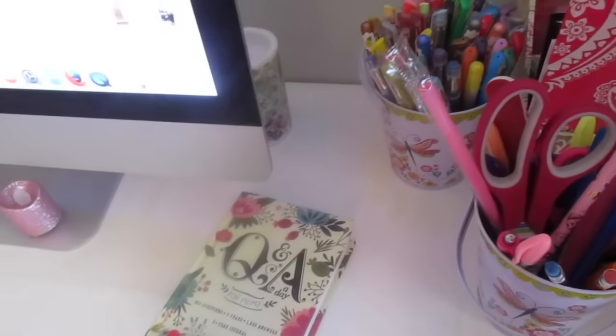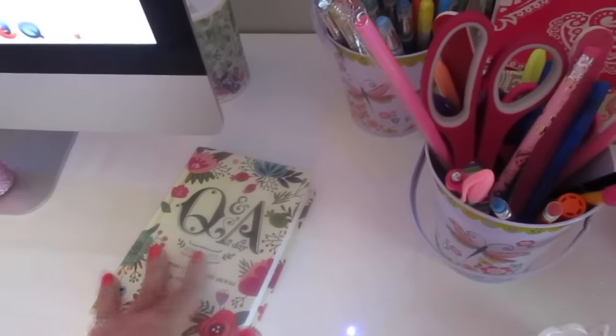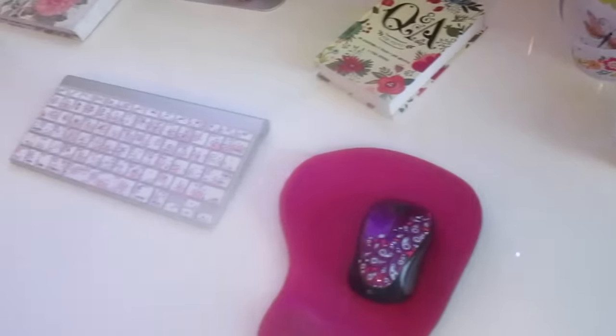These cute containers I picked up from Dollar Tree last year. I also got this book for Mother's Day — it's called the Q&A. A subscriber recommended it and it's really cute. Every day it asks a question and you write your answer. I got it for Mother's Day so I started it in May.